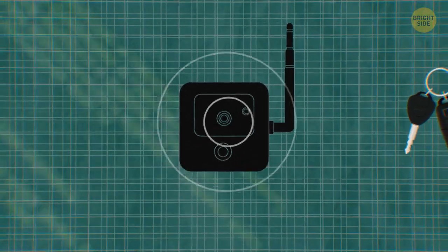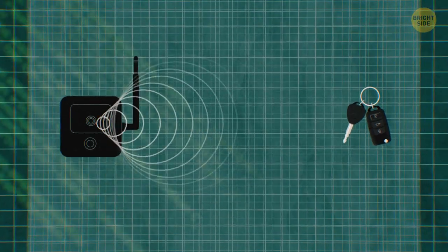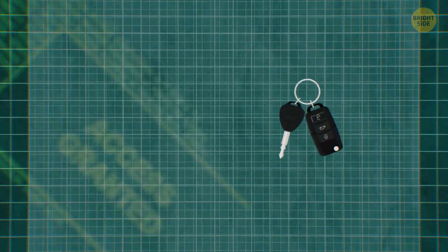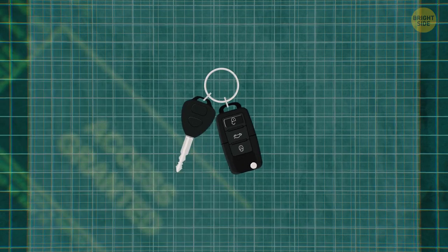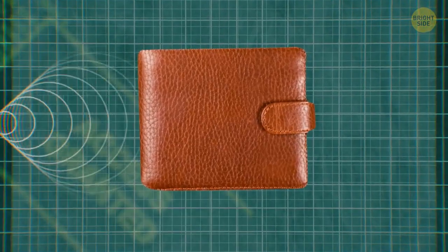Speaking of keys, car burglars can open cars by intercepting the signal from their keyless entry system. Yet only 5% of vehicles have their fobs in an RFID wallet that can protect them from getting the signal intercepted.